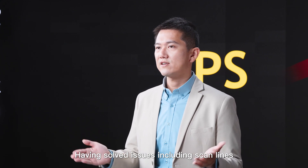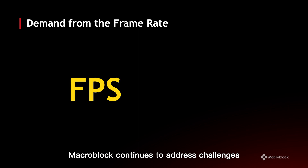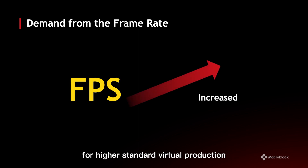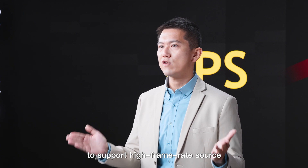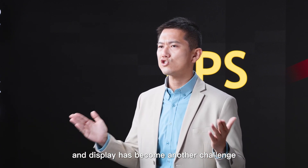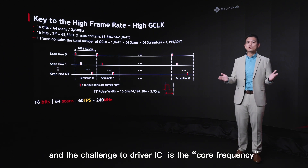Having solved issues including scanline, low-grade flicker, and display latency, Macro Block continues to address the challenge of increasing frame rate for higher-standard virtual production. Therefore, the display's ability to support high frame rate sources has become another key challenge, and the core frequency is the key to high frame rate — as well as the primary challenge for driver ICs.